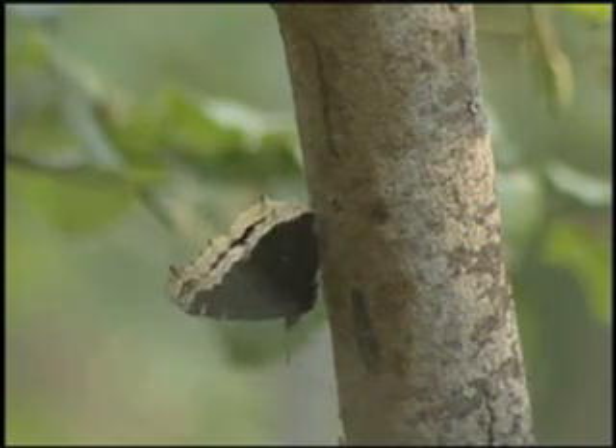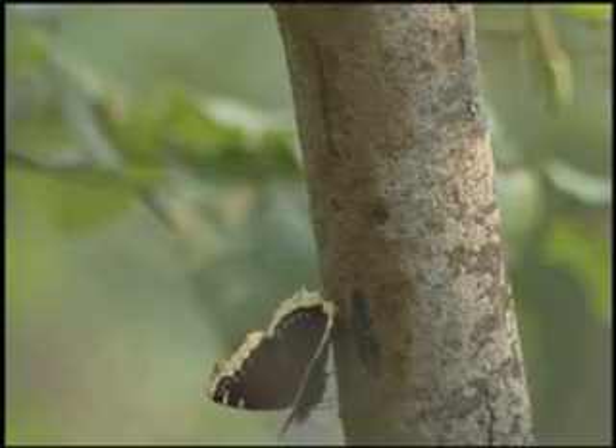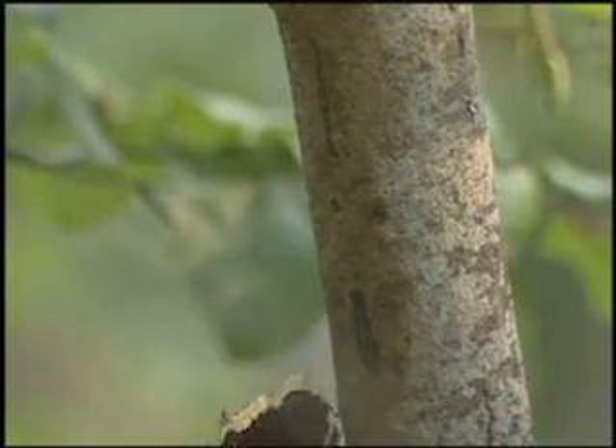It also comes out in the first warm days of spring, which means that it hibernated as an adult. So I like it because it stays here in Montana in the wintertime. It doesn't migrate.